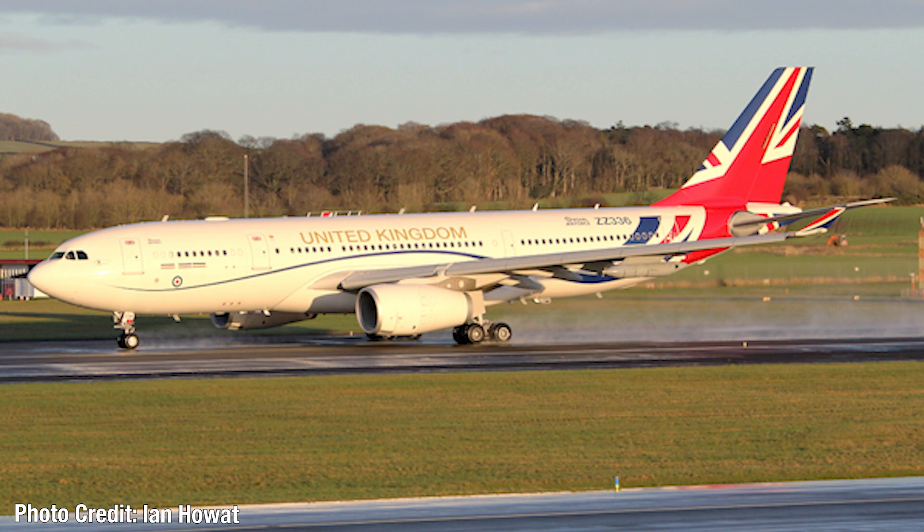Speaking of nice liveries, we have an official new livery for the United Kingdom. This is the new livery for Voyager 1, the aircraft that transports the current Prime Minister of the United Kingdom, with a new livery starting in 2020. You can see the flag of the United Kingdom — the Union Jack — draped over the tail section and swooping over the aircraft, with gold United Kingdom titles and the Royal Air Force insignia near the rear.